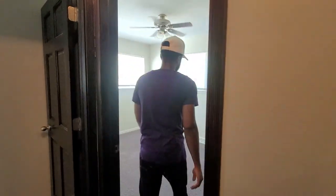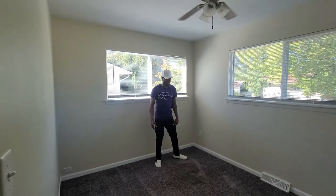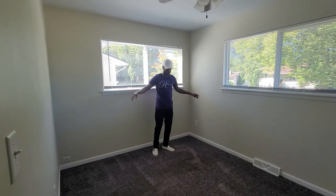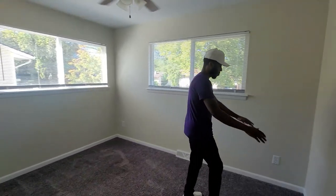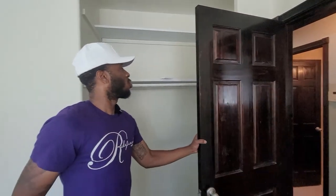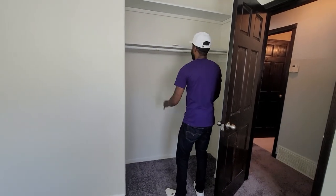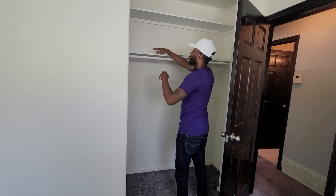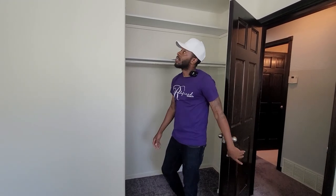Room number two — nice carpet, nice paint. Room number two is bigger than room number one. You can go with a queen size bed, which is what I would do. Queen here, end tables, dresser with the mirror, and TV right there. Closet space — some people may have an issue with no doors on the closet, but I kind of like it because you can use more space. You can put shoes down here, jeans, shirts, or folded underwear and socks if you don't want to get a dresser.